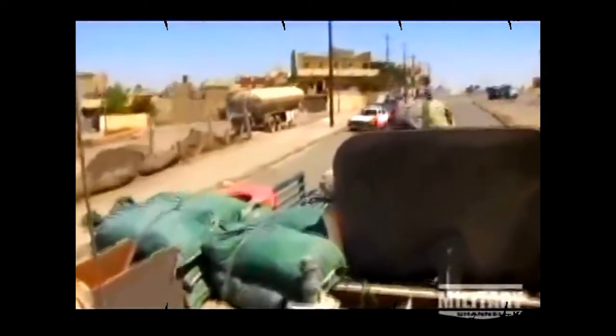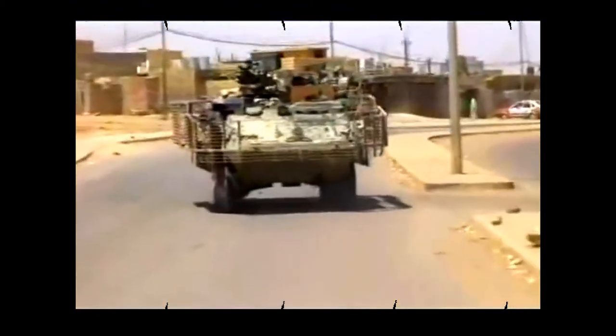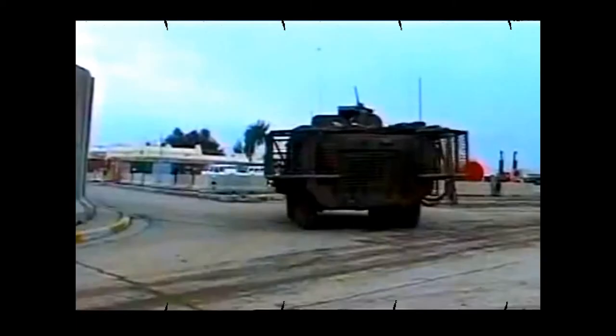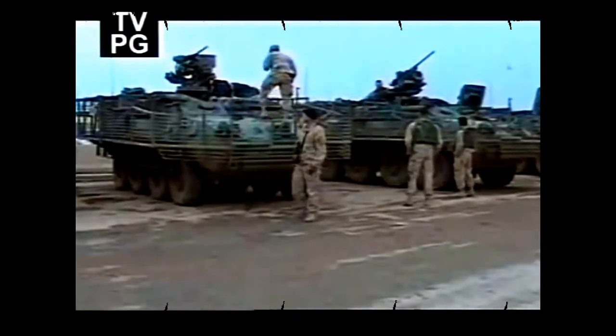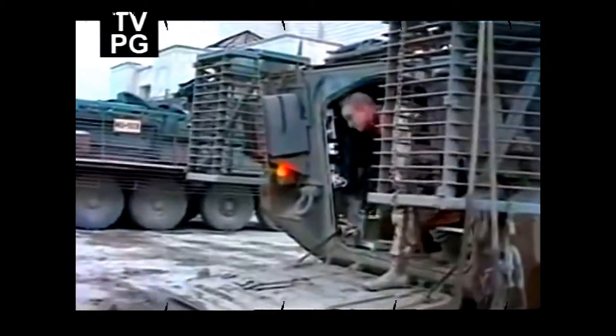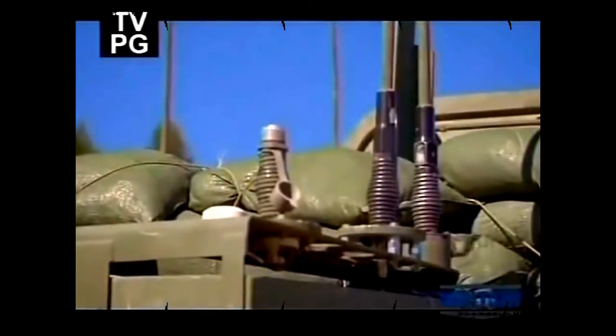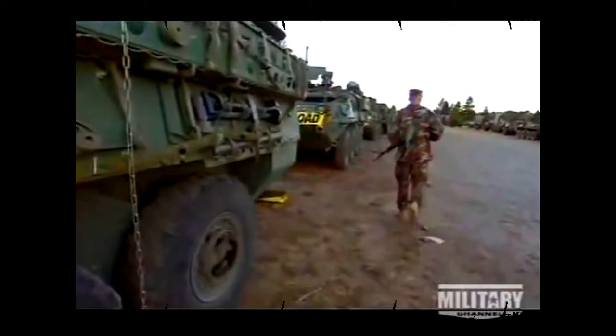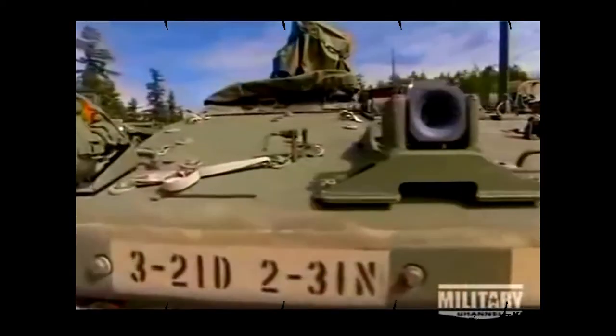Working as a cohesive unit, Stryker Brigade combat teams integrate large-scale maneuvers with boots-on-the-ground tactics. Stryker units typically operate as a company with three infantry platoons of four vehicles each. Depending on the mission, commanders can deploy a custom mix of ten Stryker variants. There's an 80% commonality between the variants, keeping maintenance and support costs relatively low, but each Stryker has a distinct role in the Brigade.